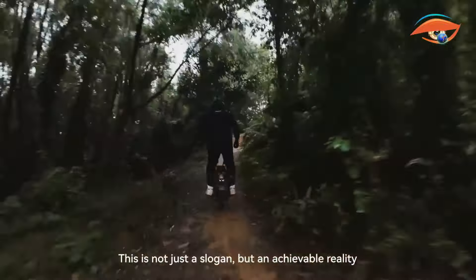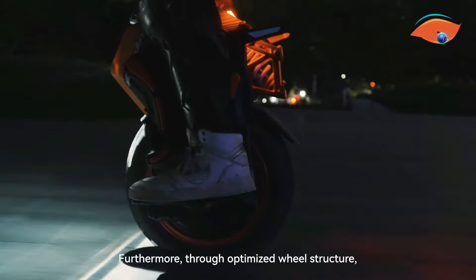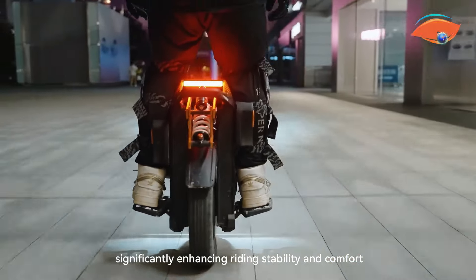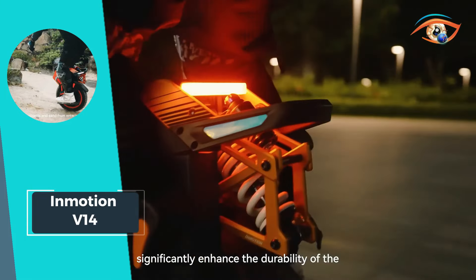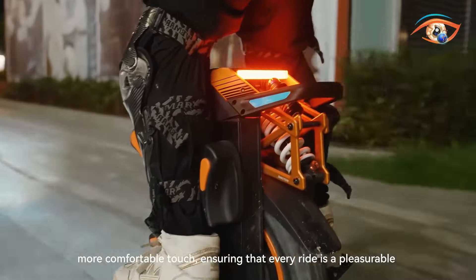Its hill-climbing ability and advanced IPX6 water resistance rating add to its versatility and durability. Whether exploring trails or navigating urban landscapes, the InMotion V14 delivers an exhilarating riding experience with style and confidence. Prepare to elevate your off-road adventures to new heights with the InMotion V14, where power meets innovation in an unforgettable ride.